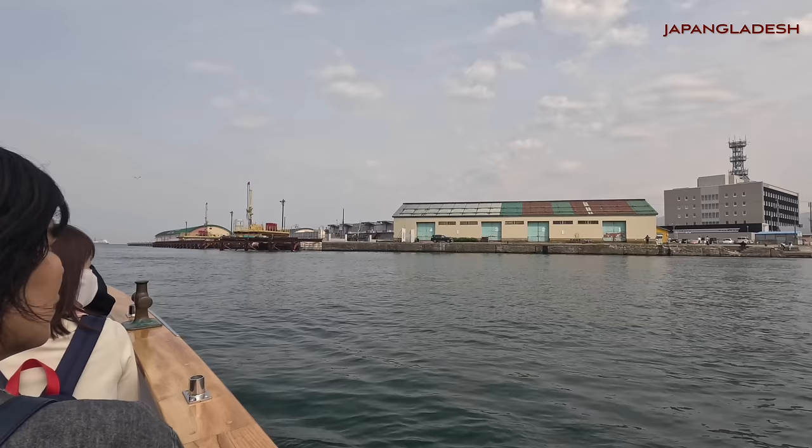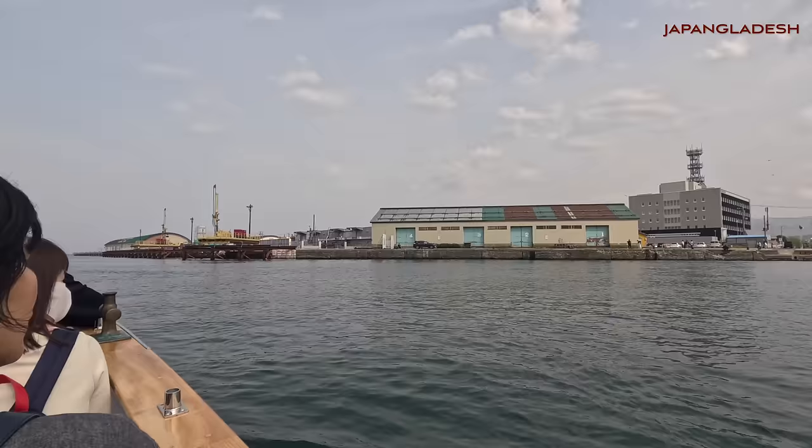We are no longer in the canal now — we are in the bay, Otaru Port. It is deeper than the canal.